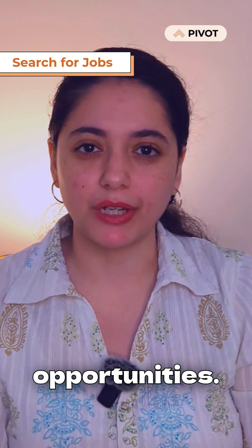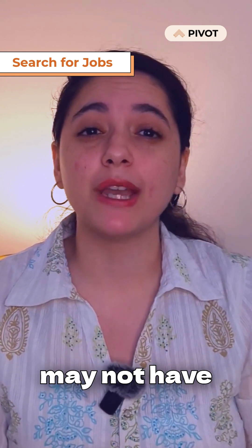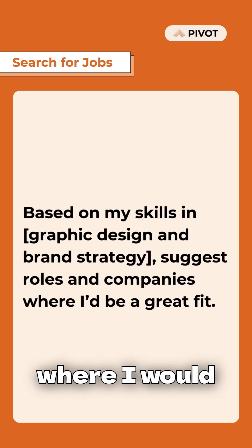Discover hidden job opportunities. Use ChatGPT to brainstorm companies or job roles you may not have considered. Based on my skills in graphic design and brand strategy, suggest roles and companies where I'd be a great fit.